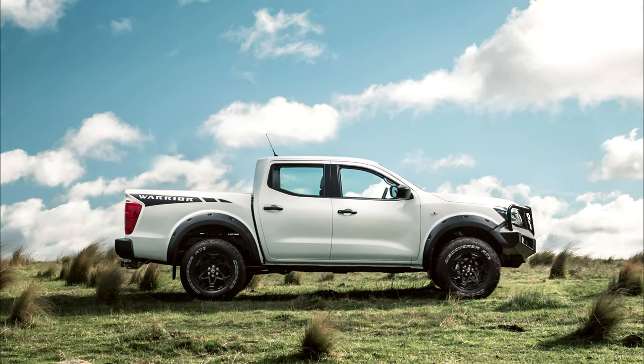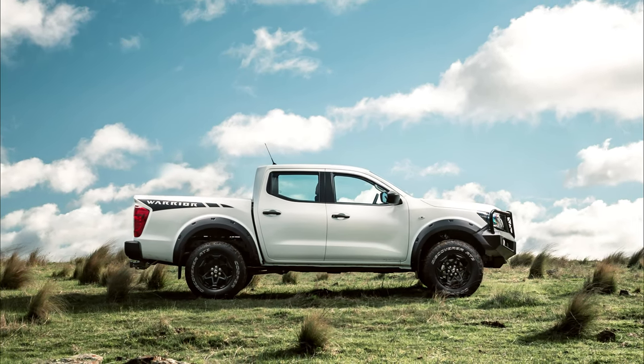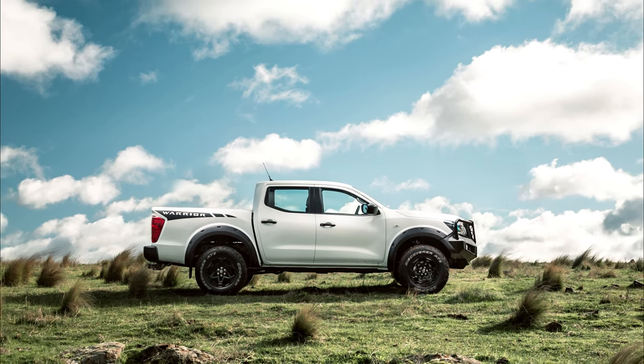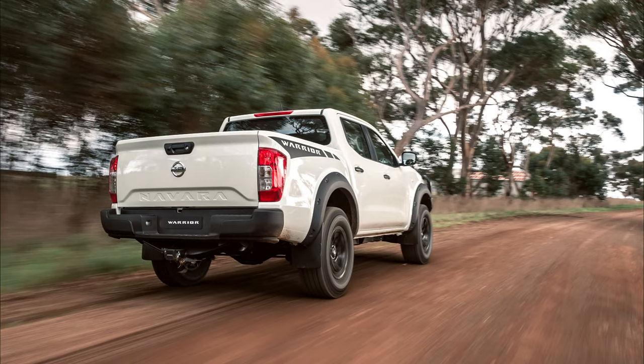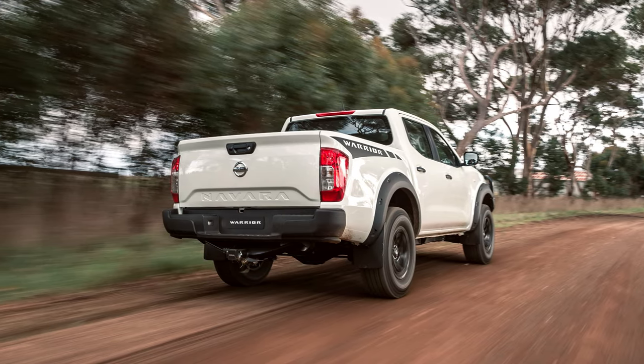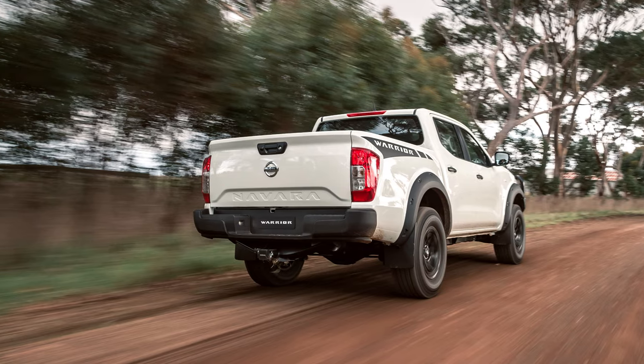The Navara's true off-road prowess lies in its arsenal of rugged features. A high-strength steel chassis, 5-link rear suspension, and ground clearance that puts most SUVs to shame make it a nimble mountain goat on any terrain. Selectable drive modes adapt to sand, snow, and rocks, while hill descent control keeps your nerves in check on steep slopes.